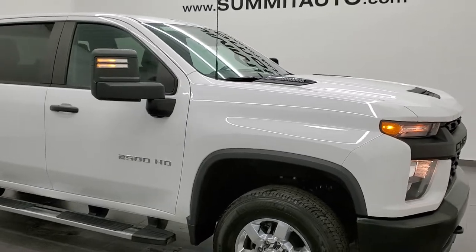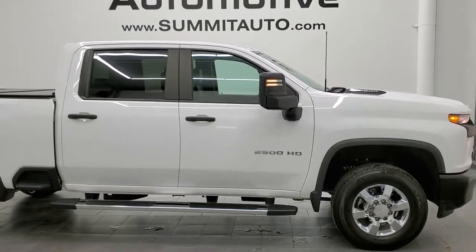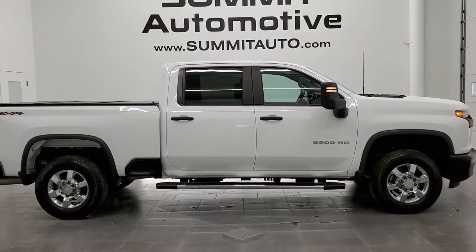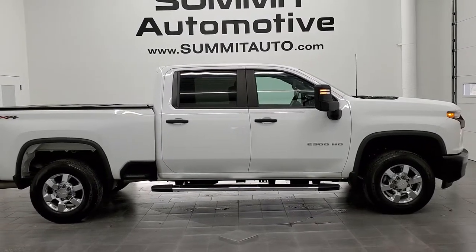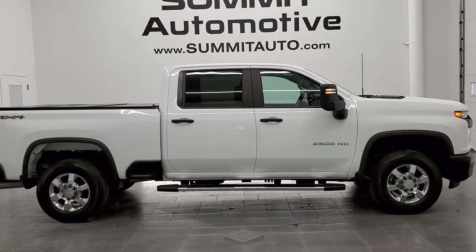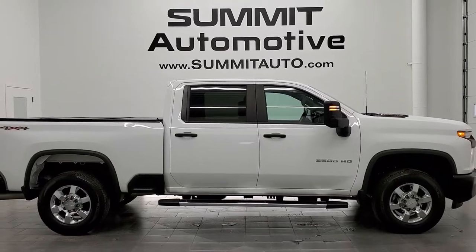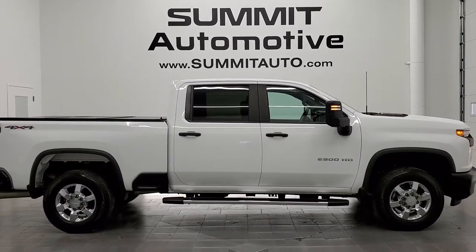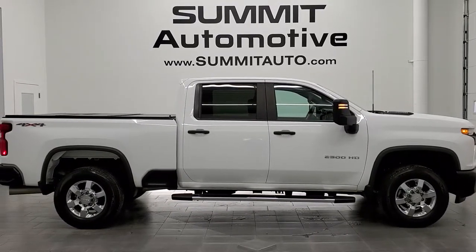I would highly recommend this truck from a quality and condition standpoint. To see more pictures of this truck or one of our other 450 new and used cars, trucks, SUVs, minivans, and more, go to www.summitauto.com — full pictures and descriptions of every single vehicle from two locations. For more HD videos, go to youtube.com/summitauto. Remember to like, subscribe and share, and click the bell notifications to get updates on the videos we do each and every day here at Summit Auto.